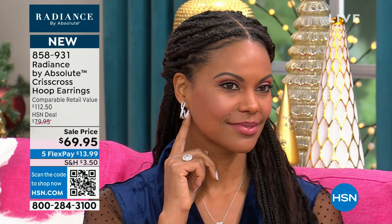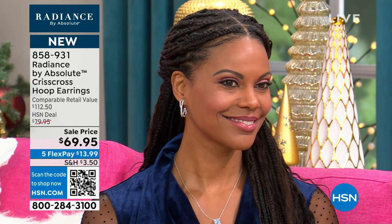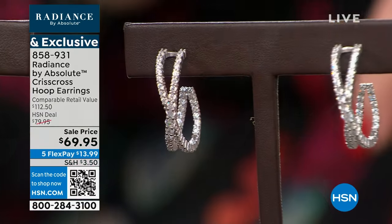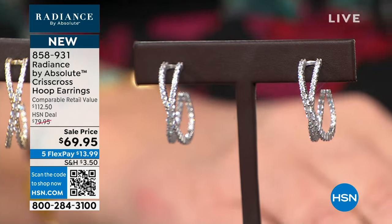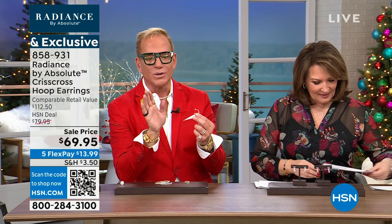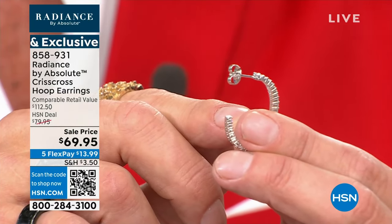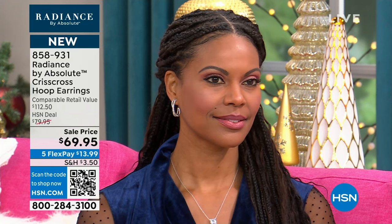This is Radiance. We've done Absolute now for almost 30 years. Radiance, we started in January — it's our promise to bring you the very finest in beautiful simulated diamonds, the very finest in silver and platinum and gold, and the settings and the findings. When you look at the back of these earrings, you'll see it's generous, comfortable, and substantial. All of that detail costs extra money.